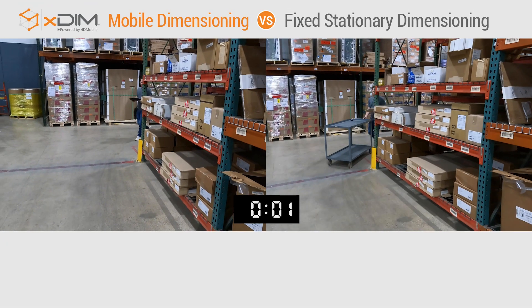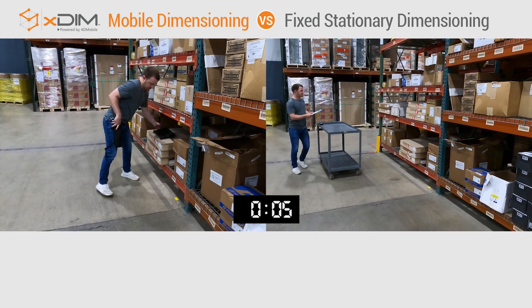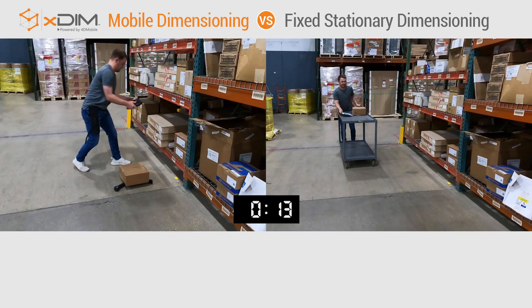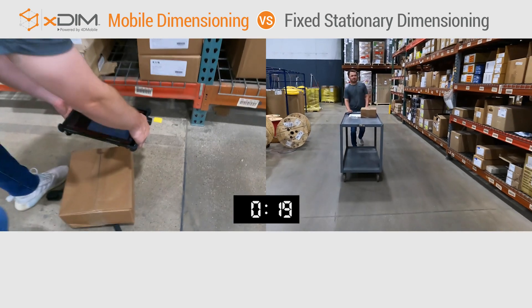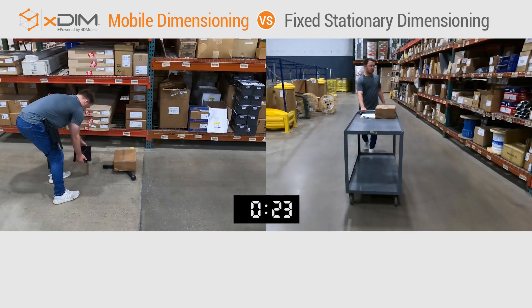The clock starts now. Today's workforce, equipped with xdim mobile and a mobile Bluetooth scale, quickly and accurately collects and records key data points of the many products located throughout the warehouse in just seconds. xdim's lightweight portability is key, so even those items 20 feet in the air on the top shelf are not out of reach.